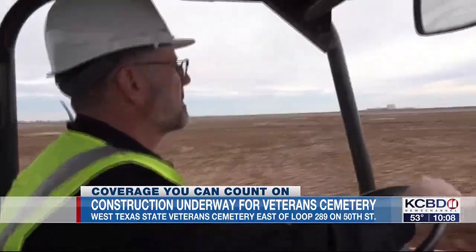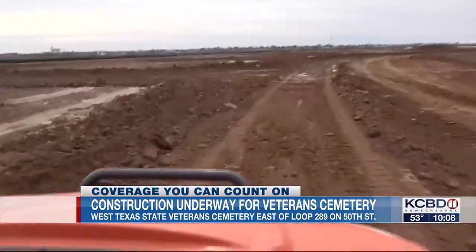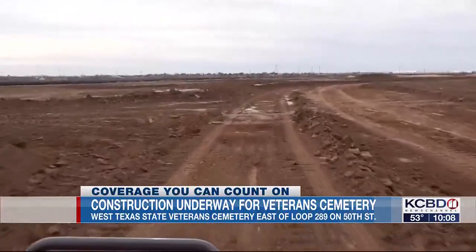While right now it's just dirt, Bearden says native landscaping will transform the land into a beautiful final resting place.